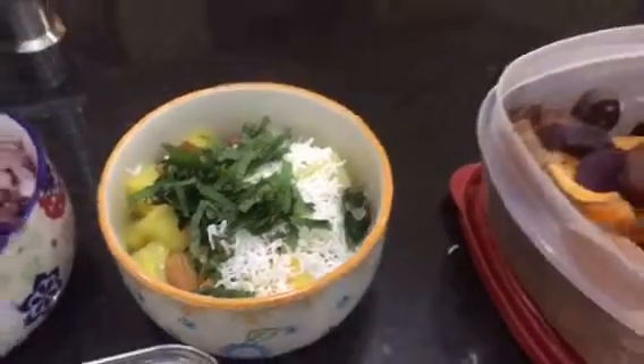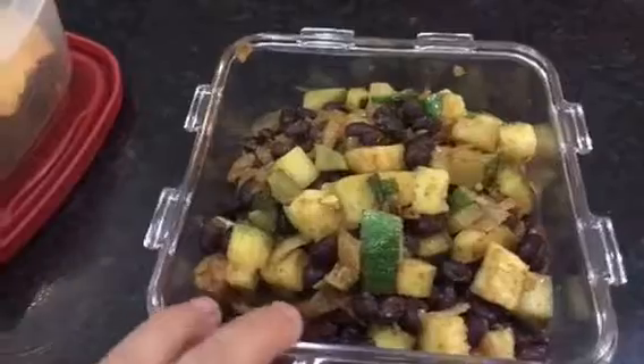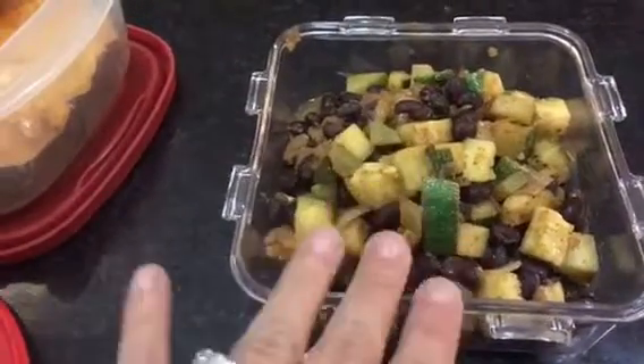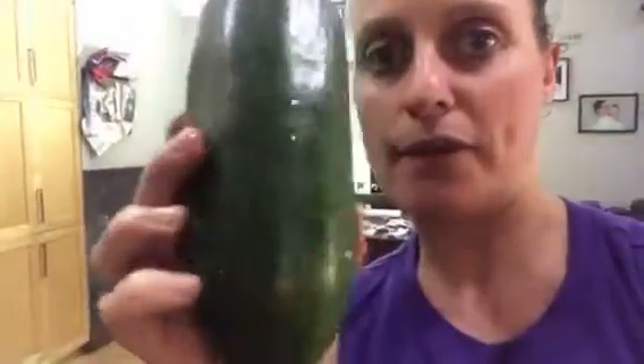What I had tonight was super simple to make because everything was already prepped. All I had to do was cut up some zucchini from my garden, some onion, add cumin, chili powder, and black beans, mix everything together until it was warm, and then put it in purple cabbage — also from my garden. Elie and I pretty much had the whole thing.